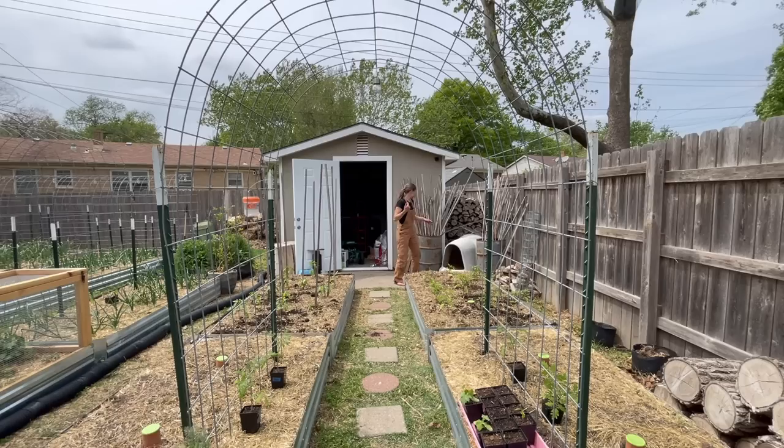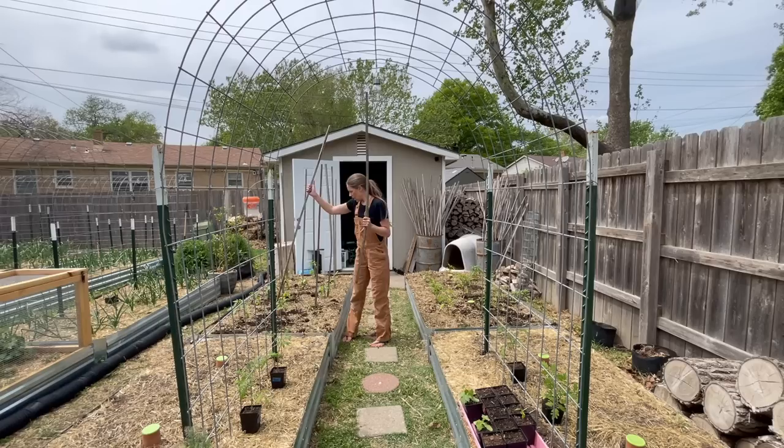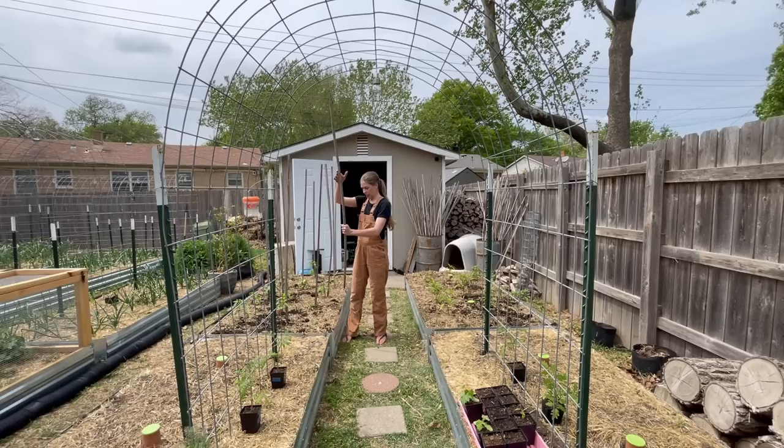Staking plants is definitely necessary with Kansas wind — you really just don't have the option if you don't want your plants to flop over. I won't tie these to the stakes for peppers; I've never really found that necessary, but having them nearby really helps support everything as they continue growing up.